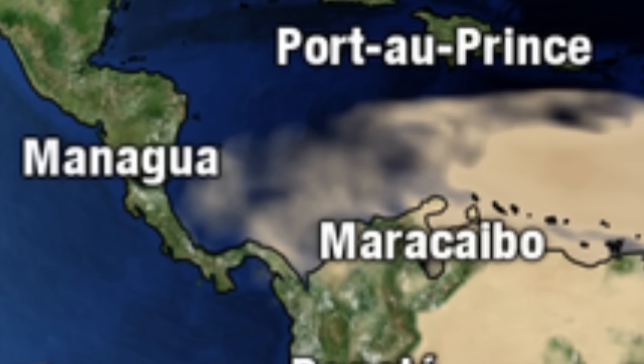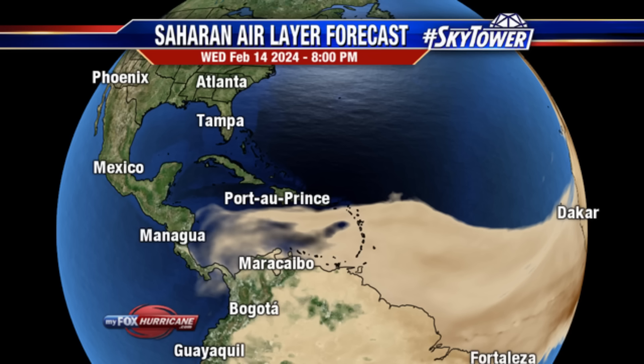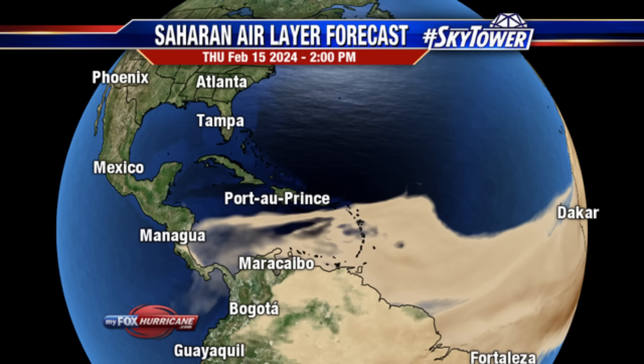Heading into tomorrow, the dust is going to be reaching more areas in the central and western Caribbean, though not really approaching Jamaica. With the help of the frontal system currently in the area, it may not go much further. By Thursday, the bulk of this dust will be lingering over in the east and stretching across the main development region right back toward Africa. It is going to remain hazy and a bother for the next couple of days, especially for the Lesser Antilles.